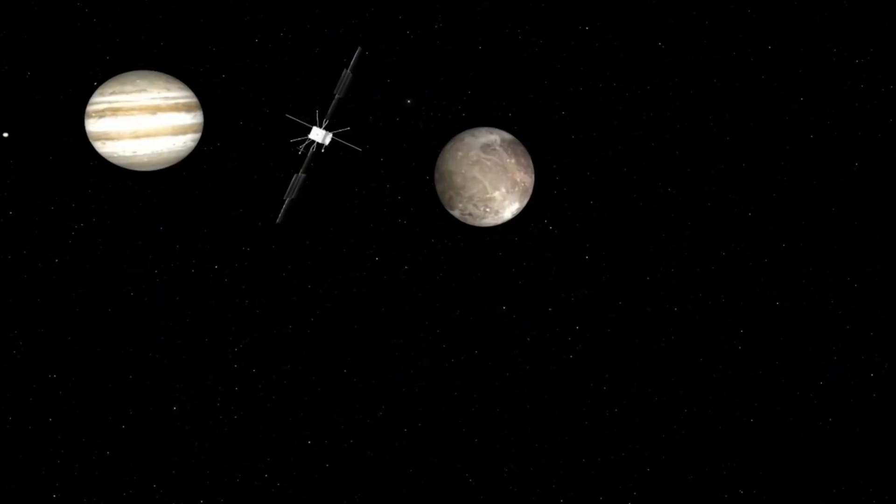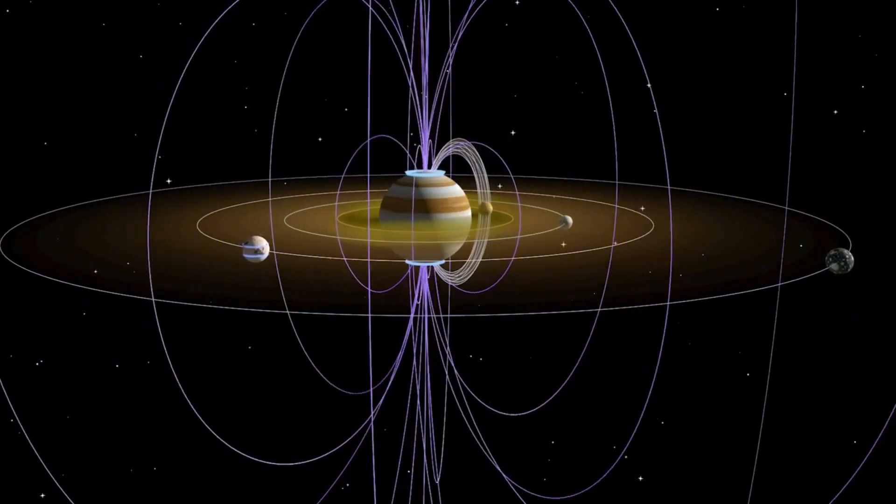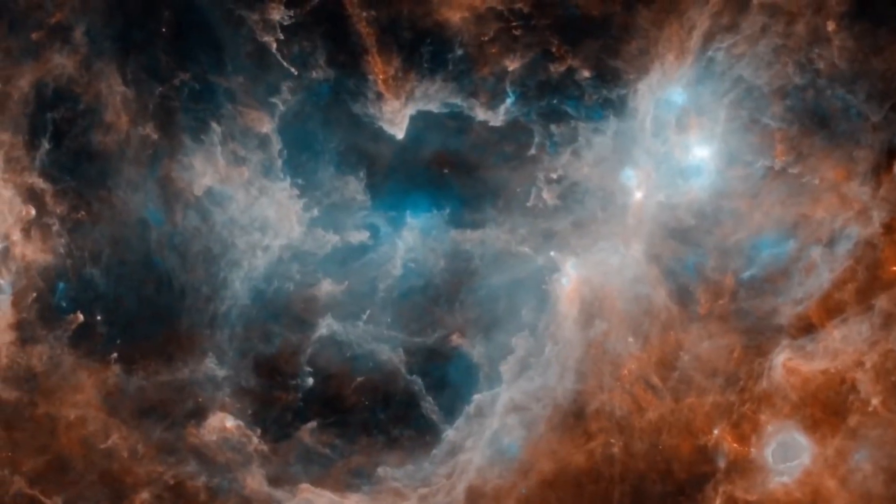To achieve the objective of understanding these moons, it is important to understand the process of moon formation, whether they can support life, and how the solar system functions as a whole.